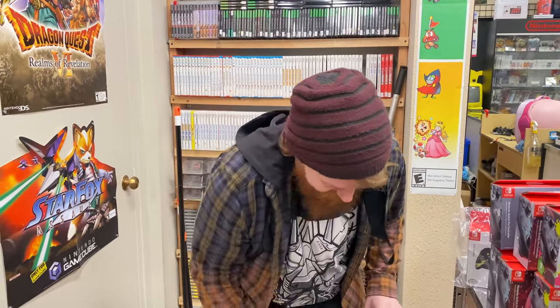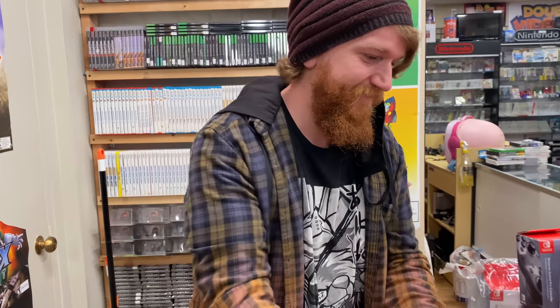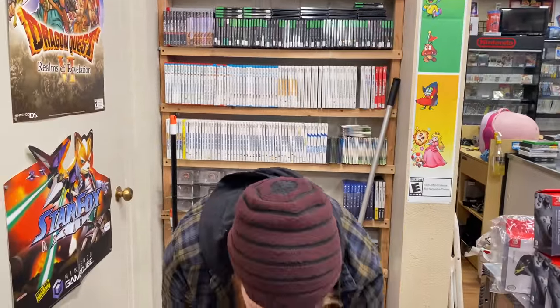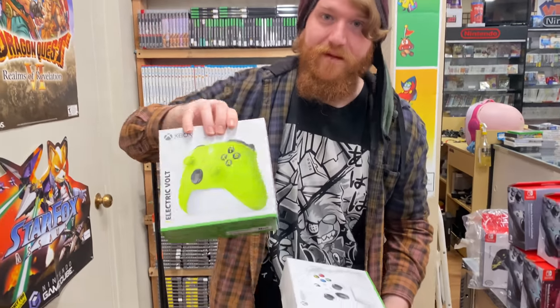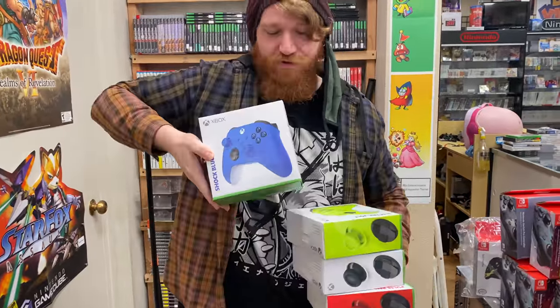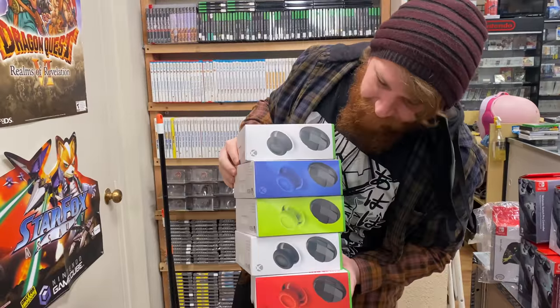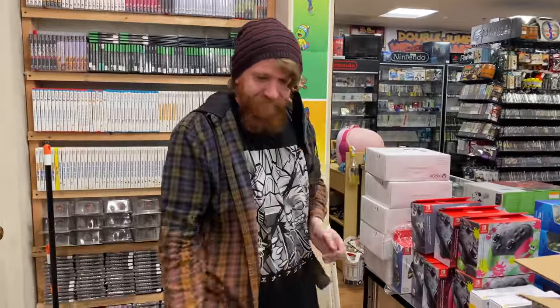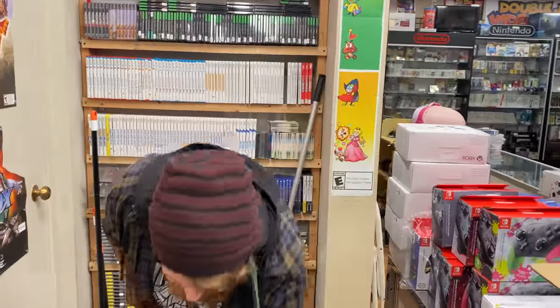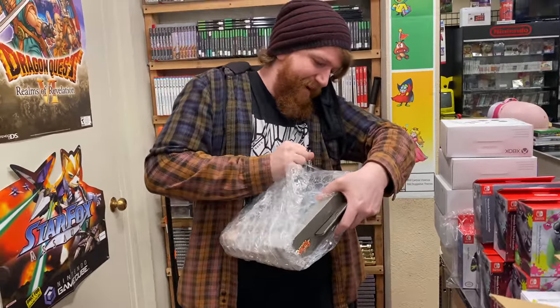We got two of those because I thought maybe Ryan would buy one. Got some Xbox controllers. The wholesale price on these is really high — I mean it's below retail, but we calculated that not including the shipping we're making like three dollars per controller. The last time we ordered them they were all sold out in one or two days, so if they all sell I guess it's worth it but it's a little hard to justify the price.